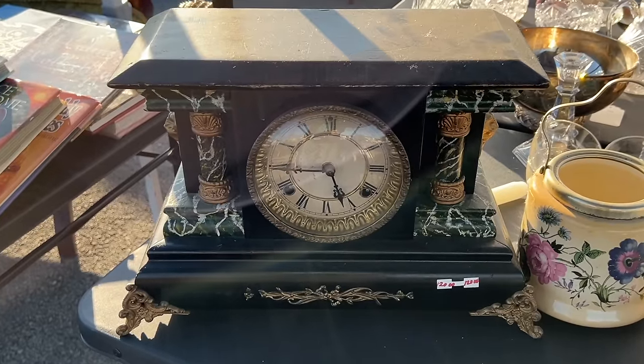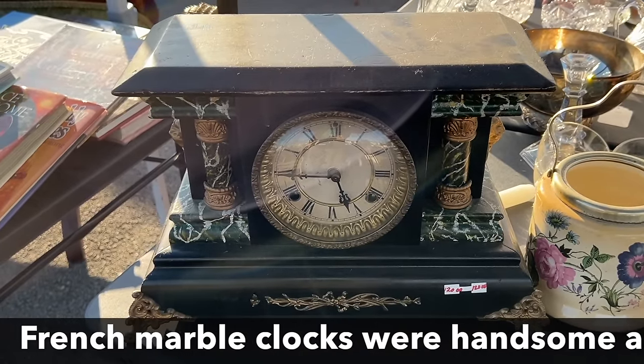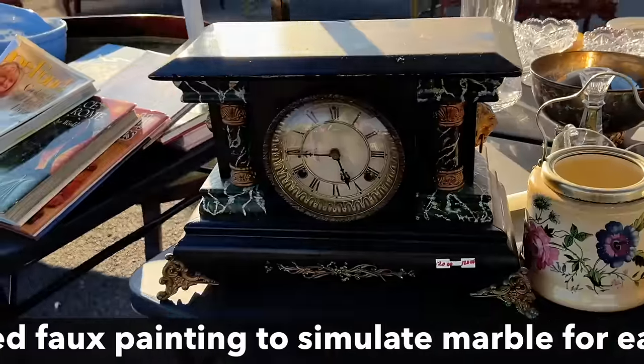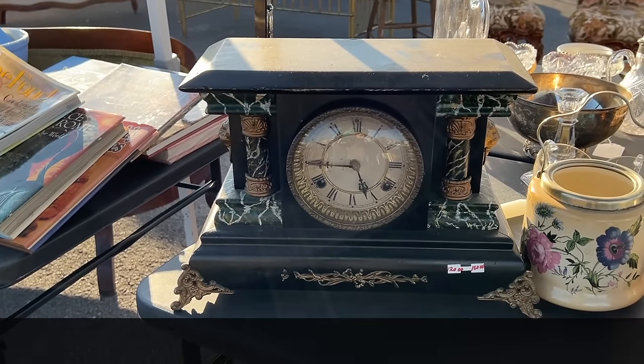$120 for this mantel clock from about 1890 — they're so handsome. They are wood; the marble is faux painted. They have the lion heads on the side. This was absolutely the typical clock of its era, although this one's a little bit fancier.